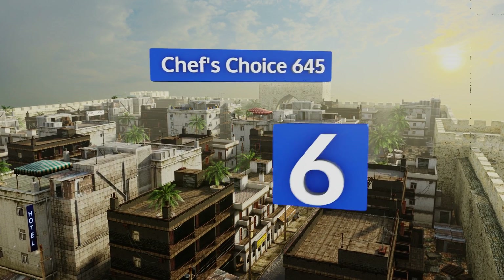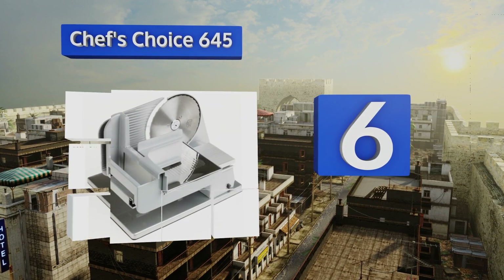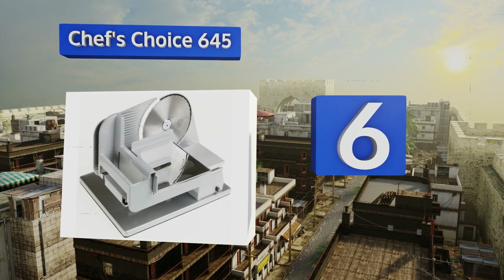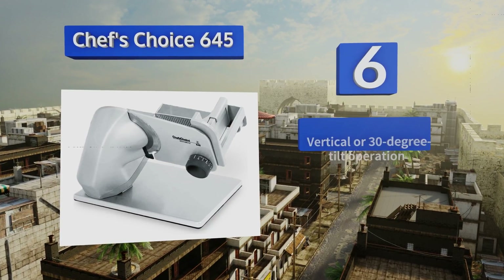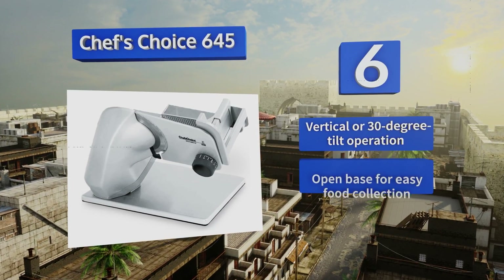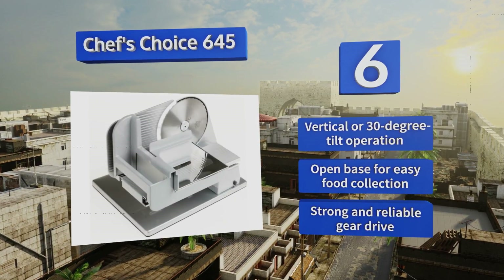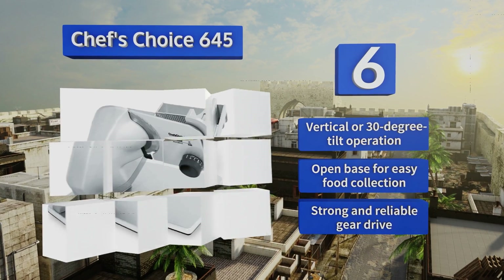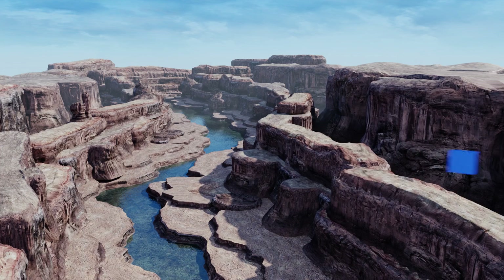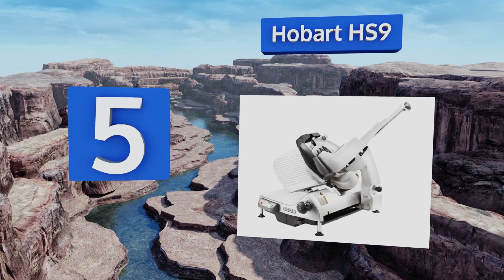At number six, the Chef's Choice 645 is a high-end option for the modern kitchen. Its sleek aluminum and steel construction wouldn't be out of place in the most elegant home, and the performance provided by its serrated 7-inch blade is enough for the densest cheeses. It offers vertical or 30-degree tilt operation with an open base for easy food collection and a strong and reliable gear drive.